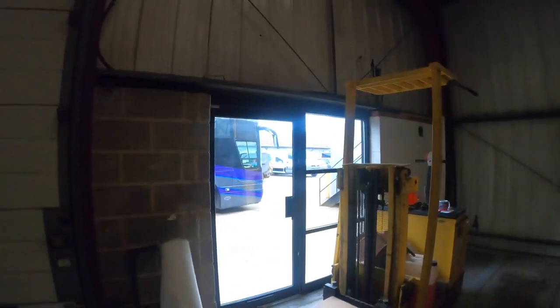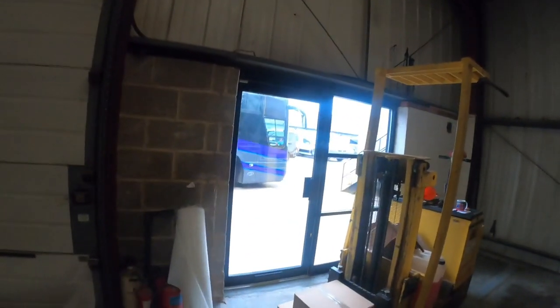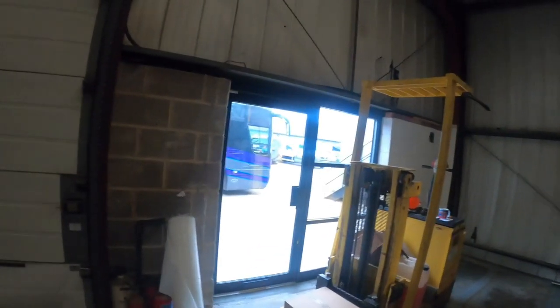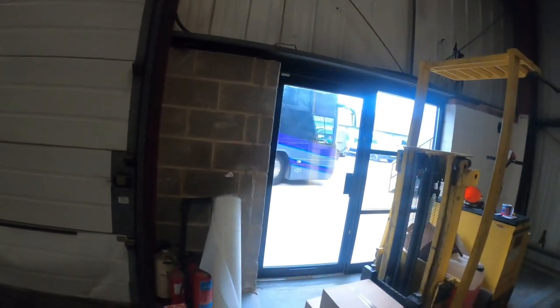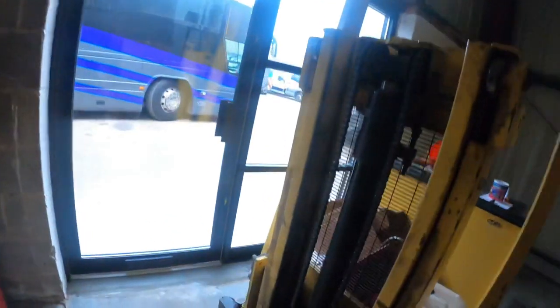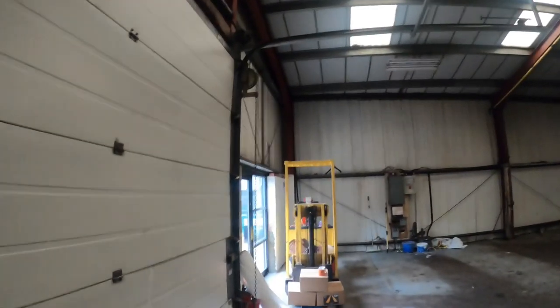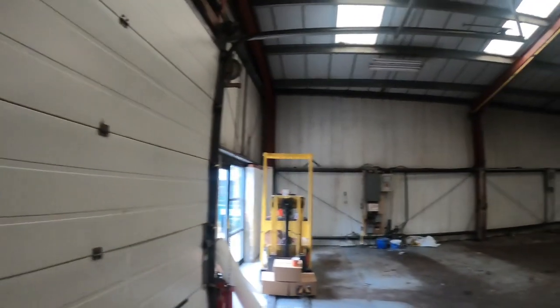And now all of a sudden the wall's gone, the door frames are in, the windows are in, and it's all re-concreted back into place. I just can't believe it — I'm so chuffed with how much that's changed the front of the unit. When the shop's done it's really going to improve the look of it all.